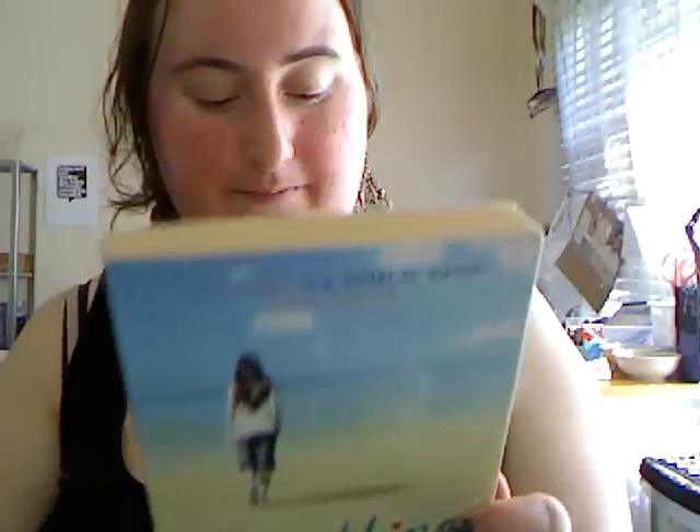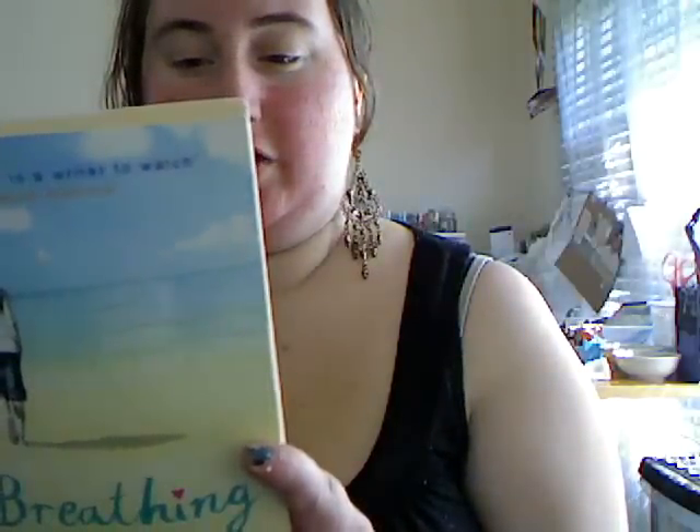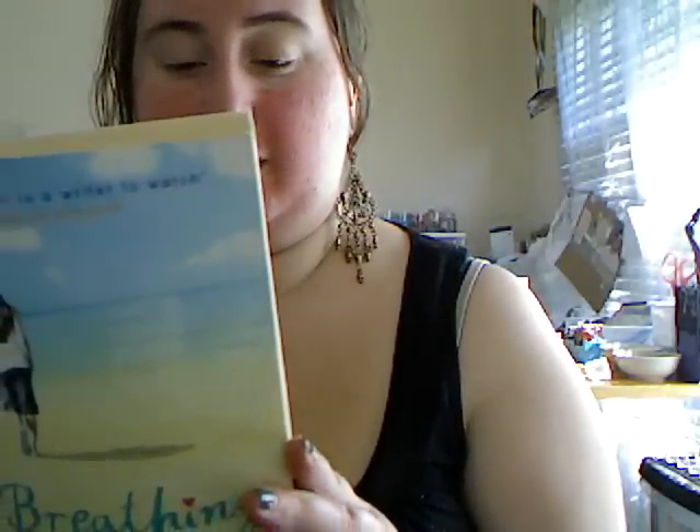Then I picked up Breathing Underwater by Julia Green — a short story published by Bloomsbury. It reads: 'I dream about him night after night. He is everywhere on the island because this is a place where he was happy and felt like he belonged.' It seems like a very short, cute young reader book, and I like the cover.